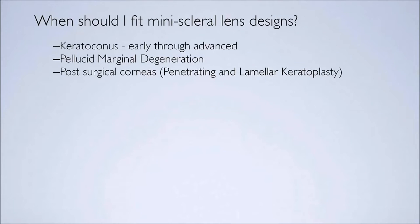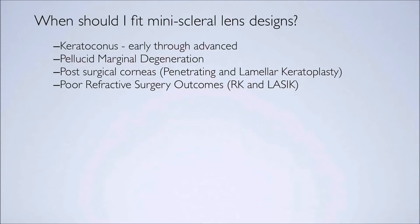They center on the sclera, so we have well-centered optics. Post-surgical corneas are very easy to fit. We're able to adjust the sagittal height of the lens so that it vaults over wherever the sutured area is on the cornea or where the graft-host junction is, and we're able to maintain a lens fitting on the eye with absolutely no corneal touch. Post-refractive patients, particularly RK patients and LASIK patients, are actually fairly easily fit with this lens.